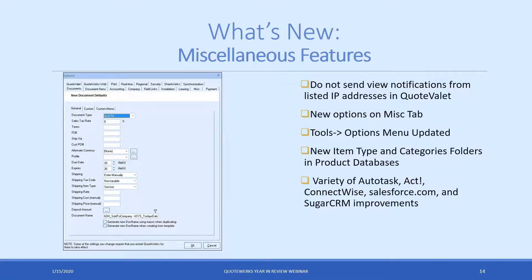There are also miscellaneous features. One of the biggest was not sending view notifications when QuoteValet is viewed by a specific IP address. Sometimes internally a rep might click on a QuoteValet document and it registers as a first view just because they clicked the wrong link. Now you can filter out your own IP address or other users' IP addresses so they don't count as first views in your document — making it easier to understand when a customer actually viewed it.